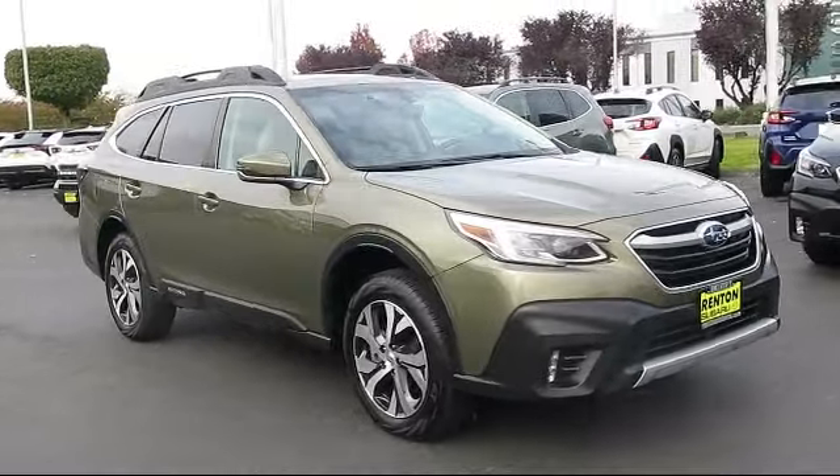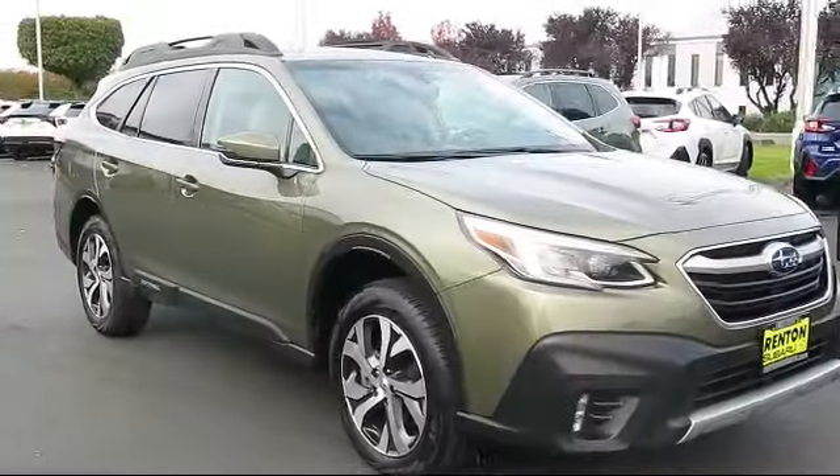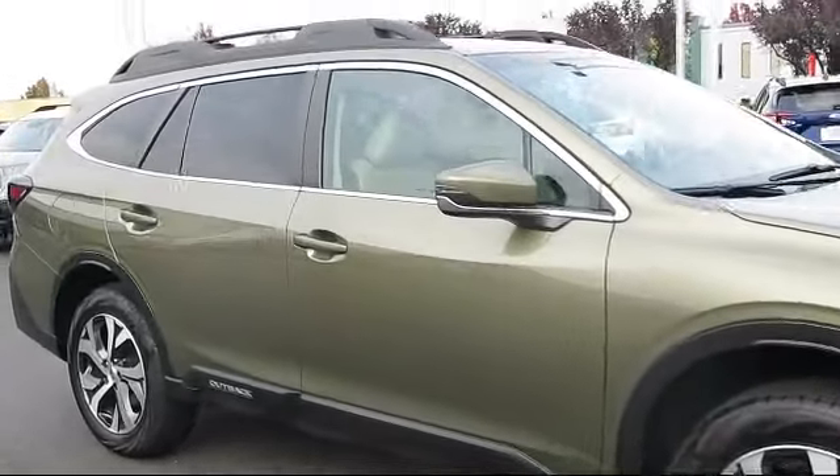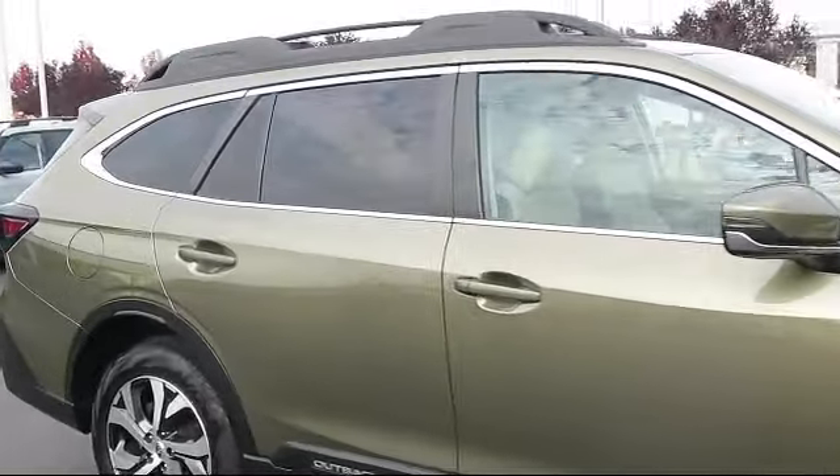Seat Memory, Keyless Entry, Universal Garage Door Opener, Auto Leveling Headlights, Leather Seating, Driver Monitoring, and Front Collision Mitigation,